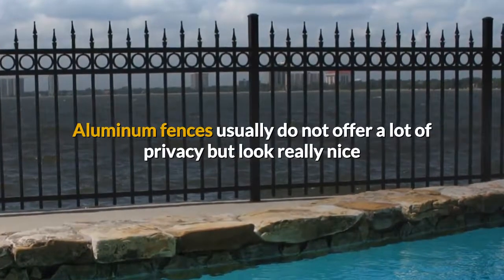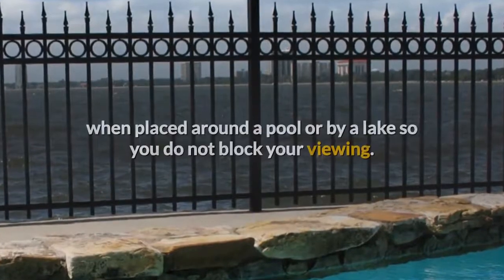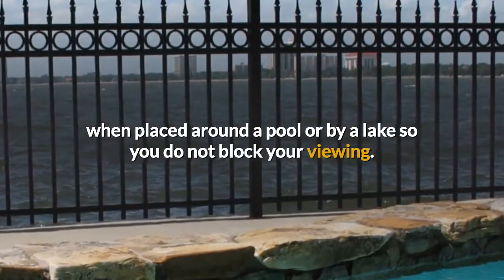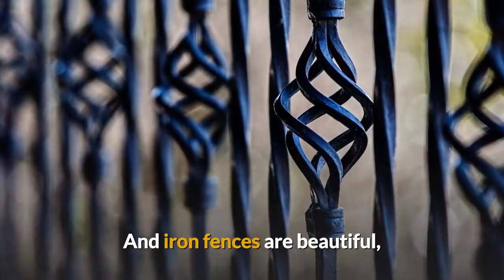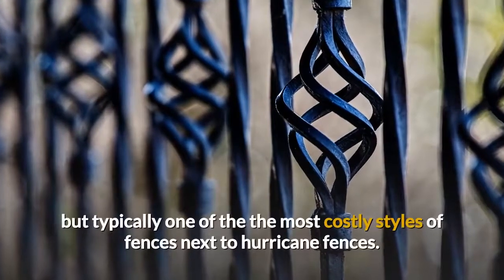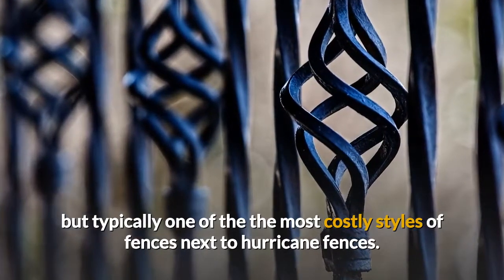Aluminum fences usually do not offer a lot of privacy but look really nice when placed around a pool or by a lake so you do not block your view. And iron fences are beautiful but typically one of the most costly styles of fences next to hurricane fences.